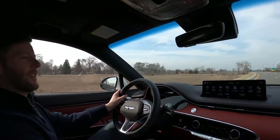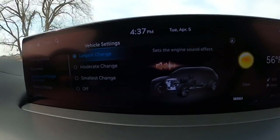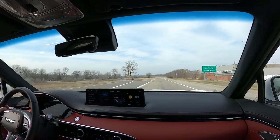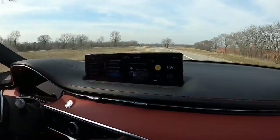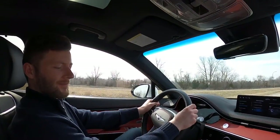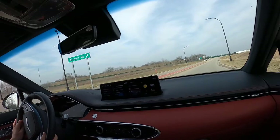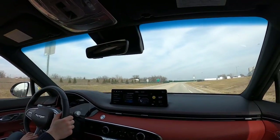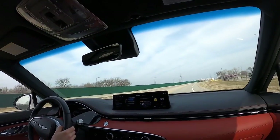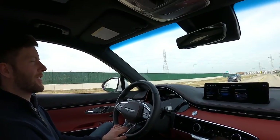Let's test out the difference between the active sound settings. Right now we're on the loudest active sound — we'll put it into sport to hear that. And now we'll do off — just a little bit quieter. I really don't hear that much of a difference, which is kind of good because for those of you that don't like piped in sound, it's not going to sound that different from how your car actually sounds by itself. It sounds a lot better than something like a Kia Stinger.